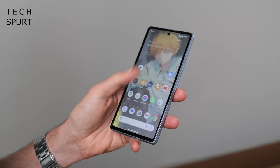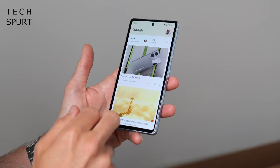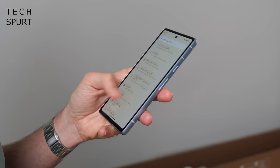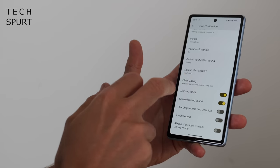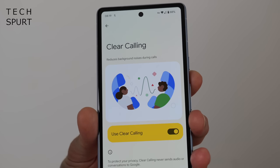Moving on, another highlight of the Pixel 7a is the software. That slick stock Android 13 UI feels creamy smooth when you're zipping around your desktops and poking your way around menus, and it's absolutely gushing with brilliant features you won't find on many other phones. The spam caller alert is still one of my absolute favourites, complete with the call screening feature so you can work out who is calling before you pick up. You've also got a built-in VPN for a bit of privacy, while Clear Calling does an impressive job of cutting down any background noise when you're trying to have a conversation.